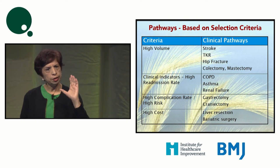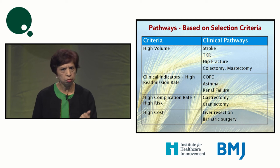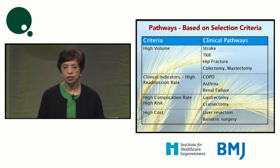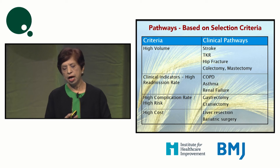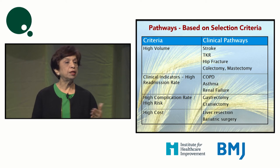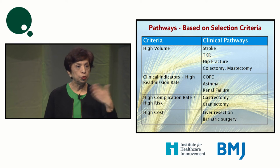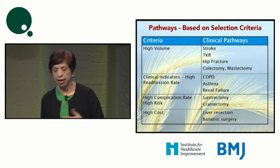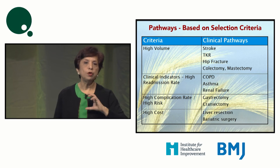Typically in an organization, high-volume conditions you'll focus on would be stroke, acute myocardial infarction, hip fractures, and TKR. Conditions with high readmission rates — COPD, asthma, renal failure, and cardiac heart failure — are also common areas to focus on since they utilize resources to a large extent. High-risk procedures such as gastrectomy and craniectomy are areas you'd want to focus on even if volume is low.